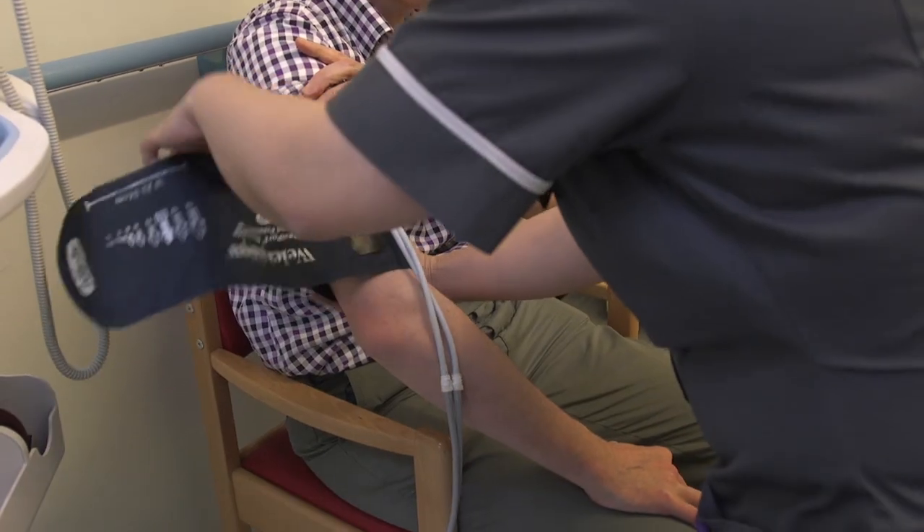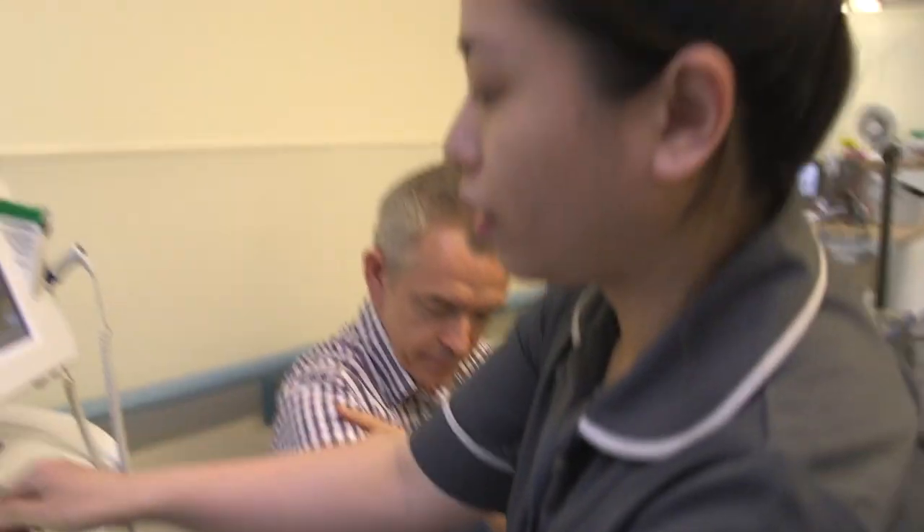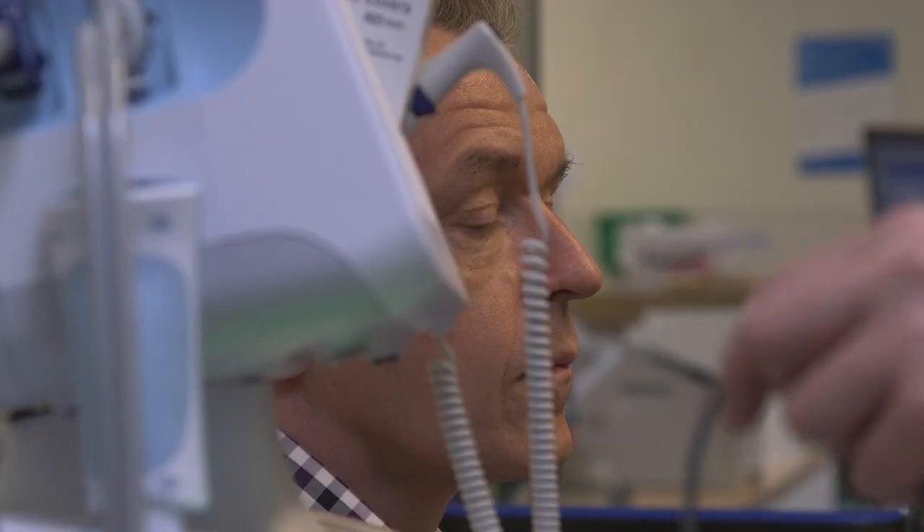We've been able to show that by using bedside devices we have been able to release 600 hours of nursing time from routine documentation. That time can be used in direct patient care, which supports patient outcomes but actually supports the nurses' well-being as well.